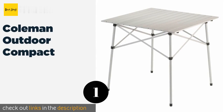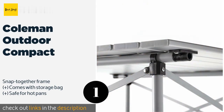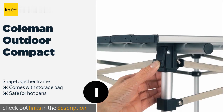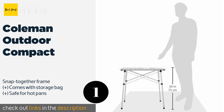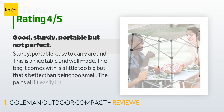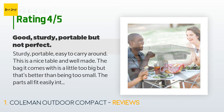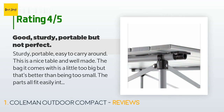Number one is the Coleman Outdoor Compact. The Coleman Outdoor Compact comes from one of the most trusted camping and leisure products manufacturers. Although it is big enough to seat four diners, this model can be easily tucked away into the trunk of even a compact car. This product is available on Amazon for $34 and is rated 4.6 stars from 1,947 customer reviews.